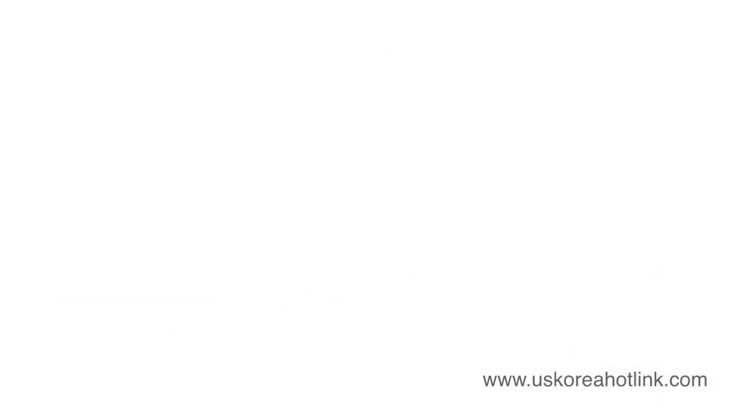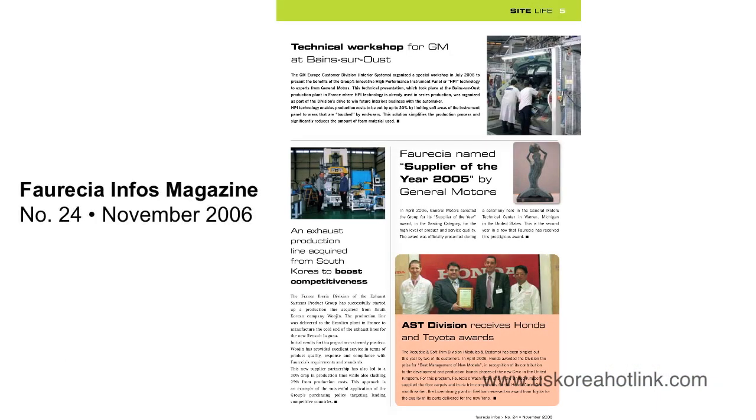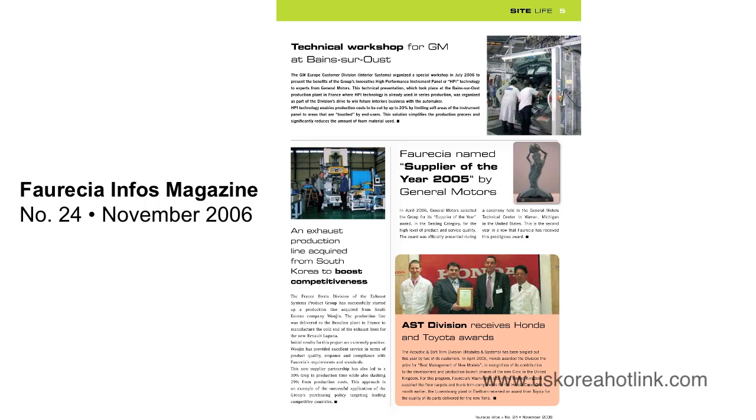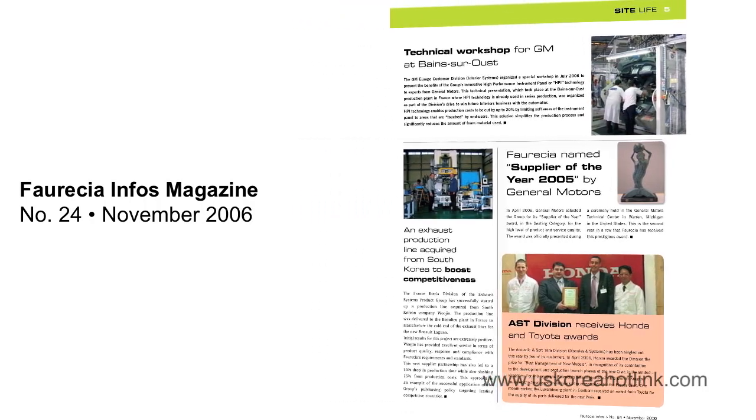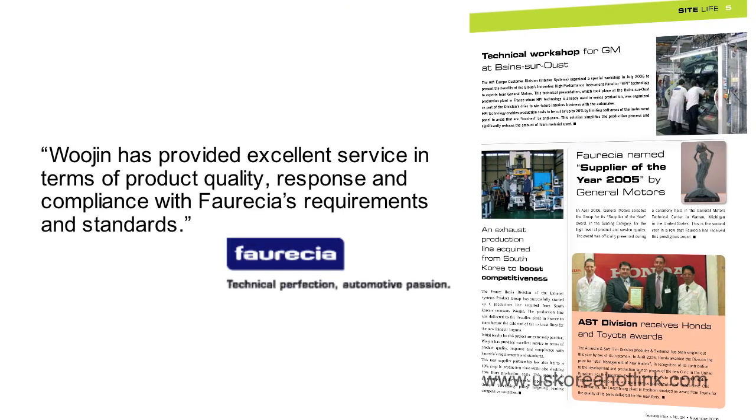To manufacture the cold end of the exhaust lines for the new Renault Laguna, the France-Iberia division of the exhaust systems product group relied upon Woojin to provide an excellent product and maintain a competitive advantage. The partnership led to a 30% drop in production time,